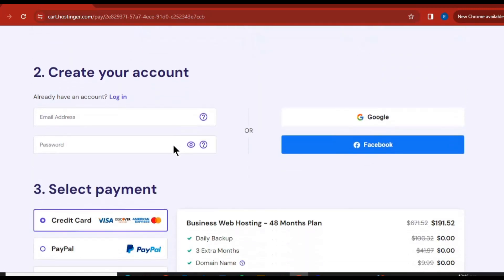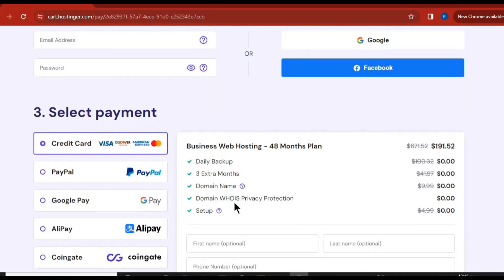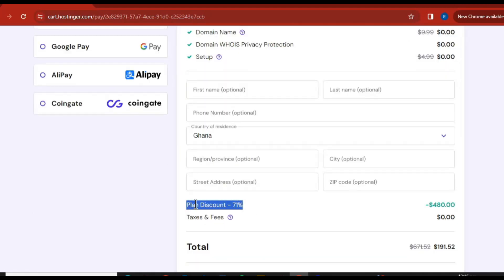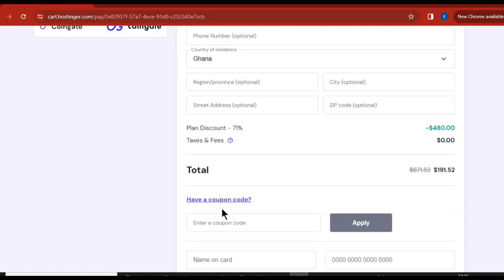Come down here and check that everything is intact. You can see what you are getting: daily backup, three extra months, a free domain name, and the amount you are saving. Everything is written here for you. Right here you are saving up to 71 percent discount.